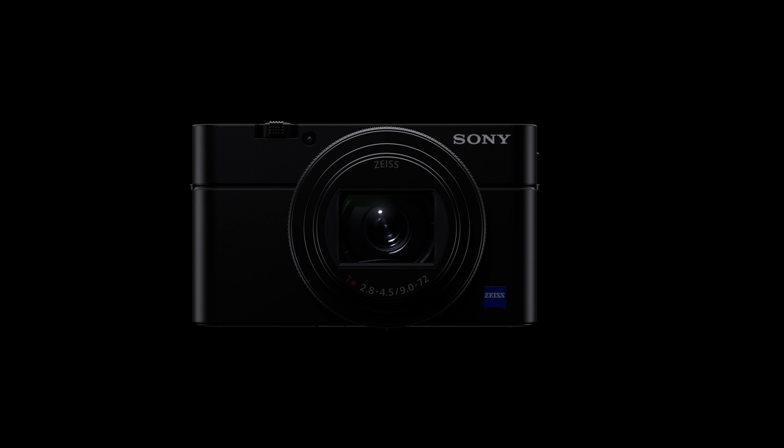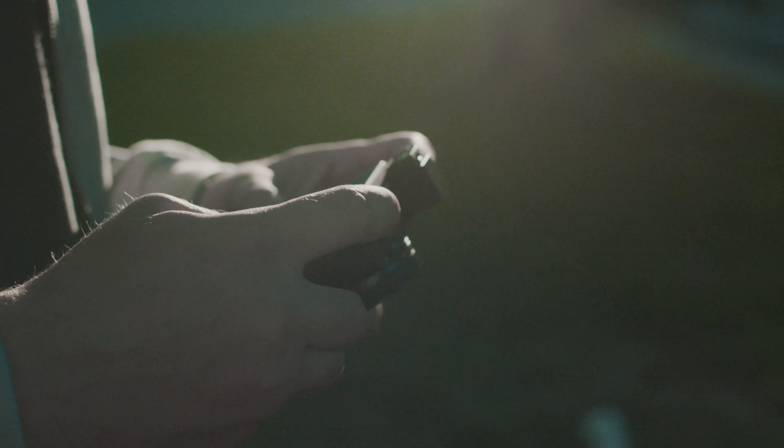What's going on everybody? My name is Jason Vong and today we're gonna be taking a look at the Sony RX100 Mark VI — the most versatile hybrid point-and-shoot camera equipped with a fantastic zoom range that'll be great for travel and for vlogging, or even travel vlogging.